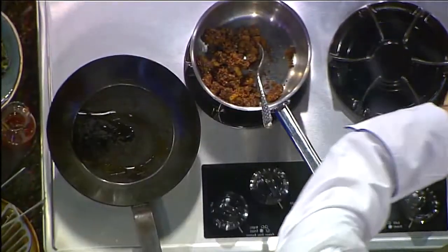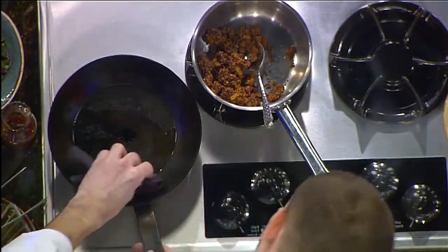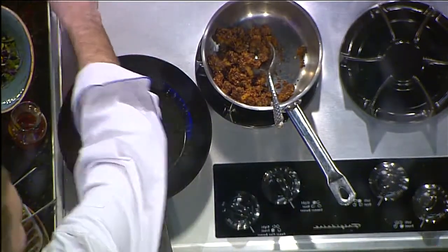How hot do you get the pan? As hot as possible without the oil actually smoking. A little olive oil. So tell us about Sips — what makes it different than other restaurants?